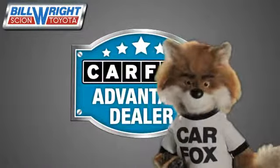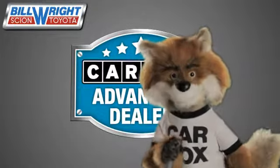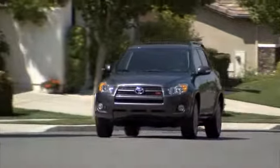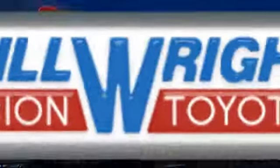Just say show me the Carfax at Bill Wright Toyota, a Carfax Advantage dealer. Bill Wright Toyota has been your Bakersfield Toyota dealer since 1969. We invite you to visit us today!